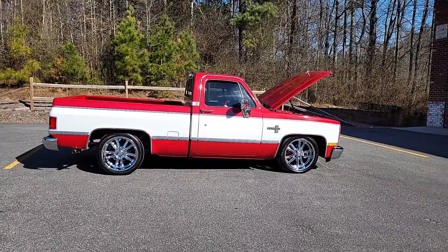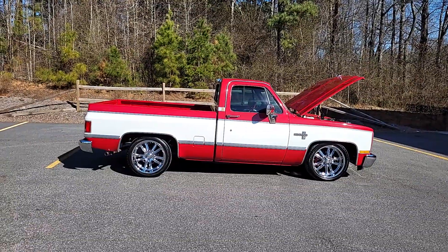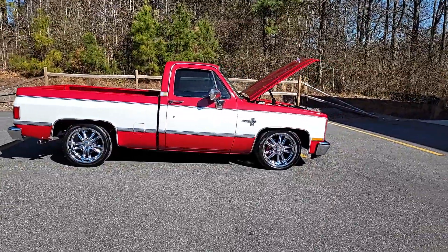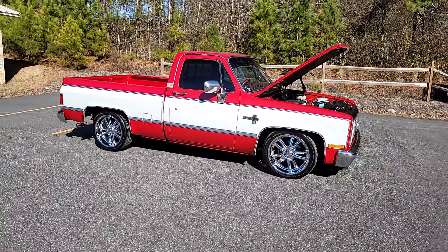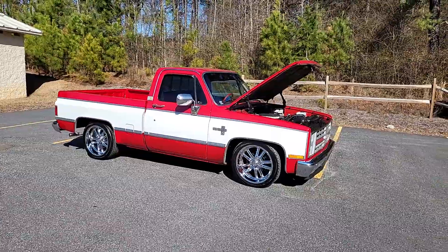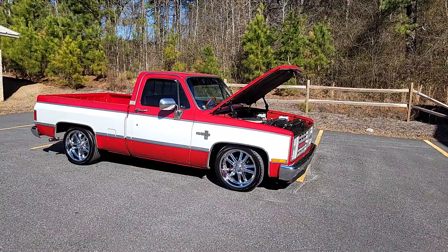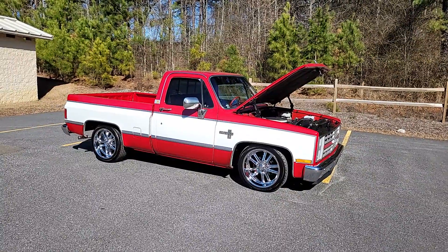Larry got the truck and enjoyed it. Unfortunately, he experienced a death in the family and it just wasn't the right time for the truck, so he said it was for sale and I bought it back from him. When we got it up here, the engine just wasn't running right. I took it home, drove it for a weekend — it was okay, but it felt underpowered. The truck is way too nice to drive the way it was, so we decided to go ahead and replace the motor.